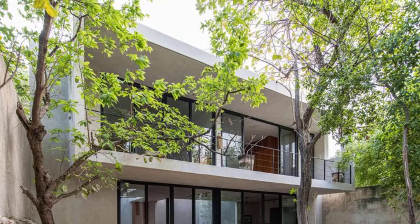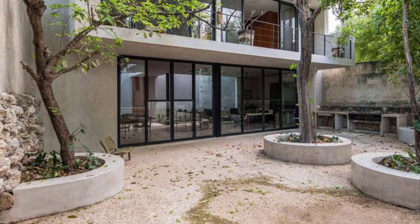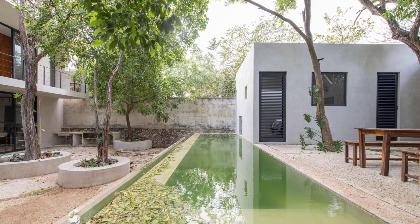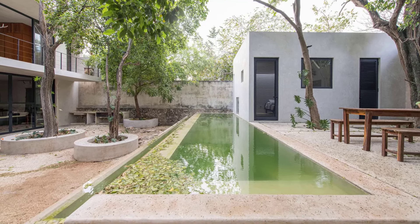Upholding the existing trees, the architects began by elevating the studio. This bold move opened the ground floor, allowing light to cascade in and fostering a connection with the outdoors. Walls were demolished, creating a vast, open area perfect for communal living.